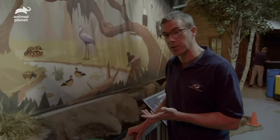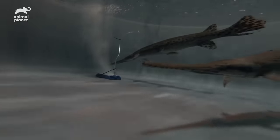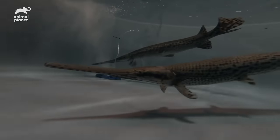Of course, all the gar have already moved to the deeper side. Even though they're not aggressive fish, they are pretty toothy. Even the closed mouth contacting your skin can cause abrasions, so we'll be careful to avoid contact with the head.